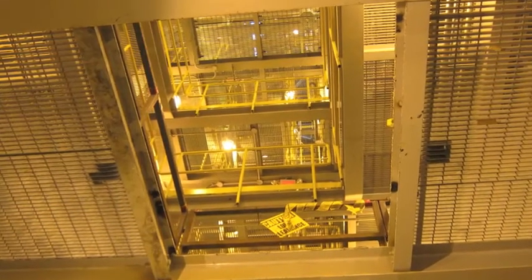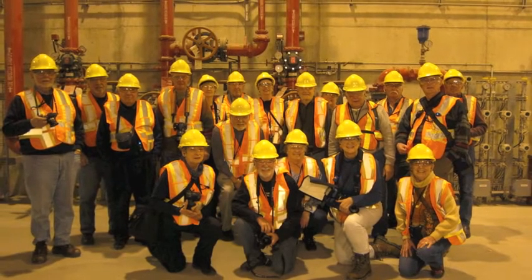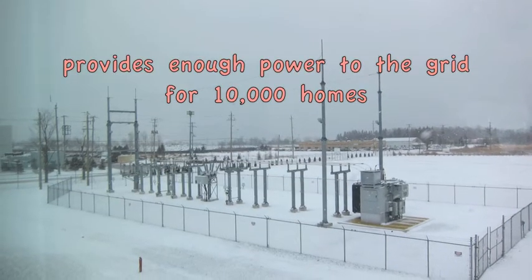The facility has four stories and seven levels. This facility provides enough power to the grid for 10,000 homes.